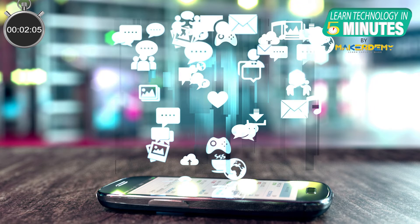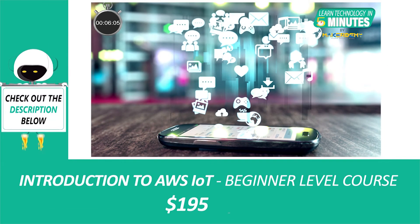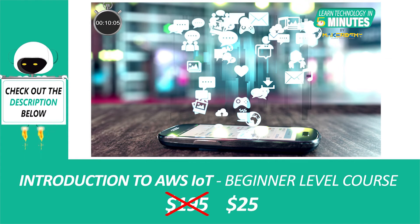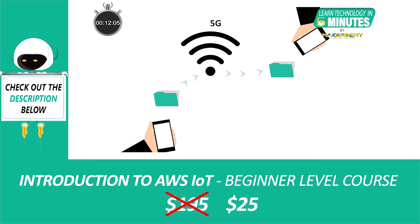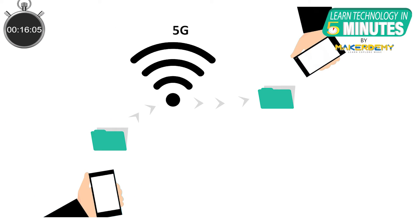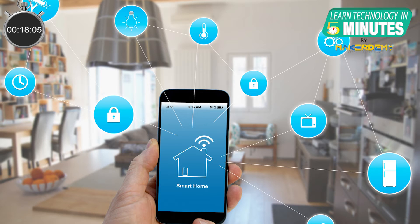Today, smartphones have become a common thing in every household. We use them to attend calls, share photos and videos, attend online classes and many other things. This connectivity is only possible due to long-range cellular technology like 5G. Inside the home, however, smart devices are designed to have limited range. But what if you want connectivity to your smart devices, let's say half a mile from your home, without using cellular or the internet?